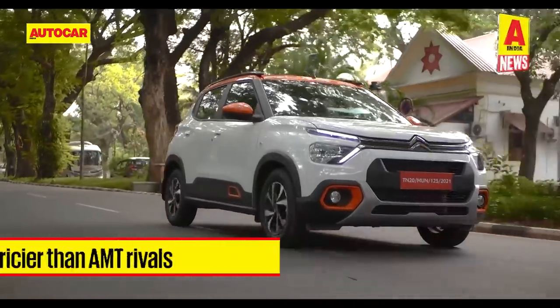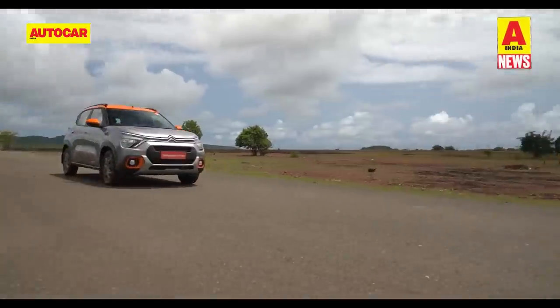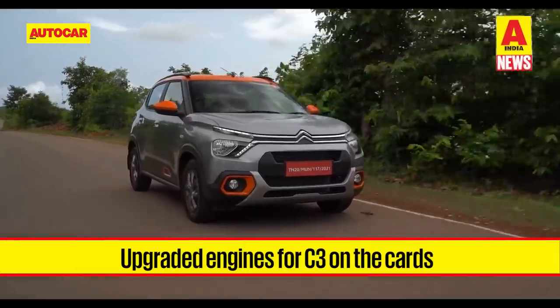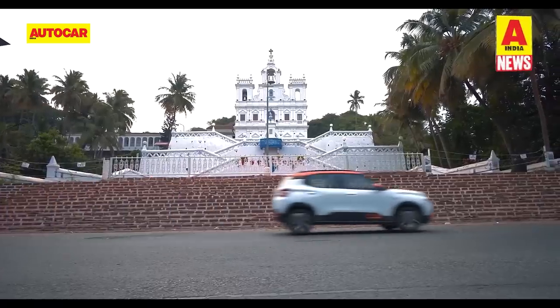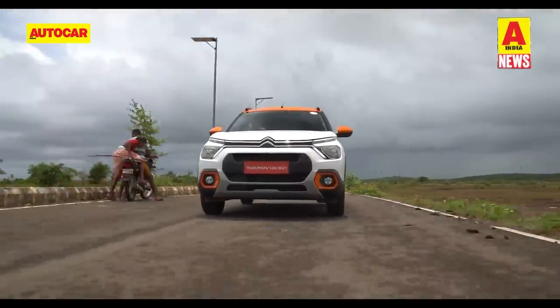The C3 automatic will likely be pricier than rivals that use AMTs. However, the choice of gearbox is in tune with Citroen India's plan of making no sacrifices on the mechanical and engineering front. On the engineering front, new third-generation iterations of the 82 hp naturally aspirated and 110 hp turbo engines are also on the horizon, featuring new electronics likely to improve emissions and fuel economy.